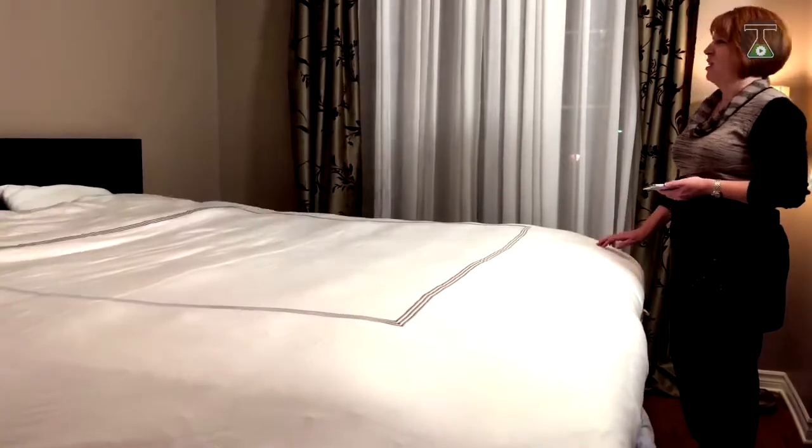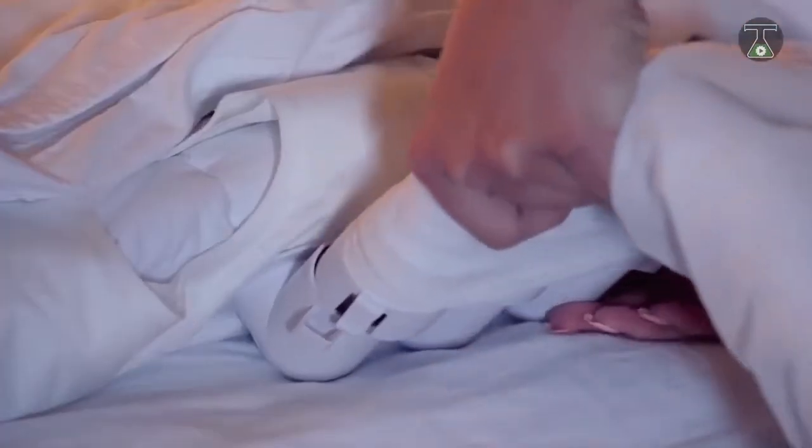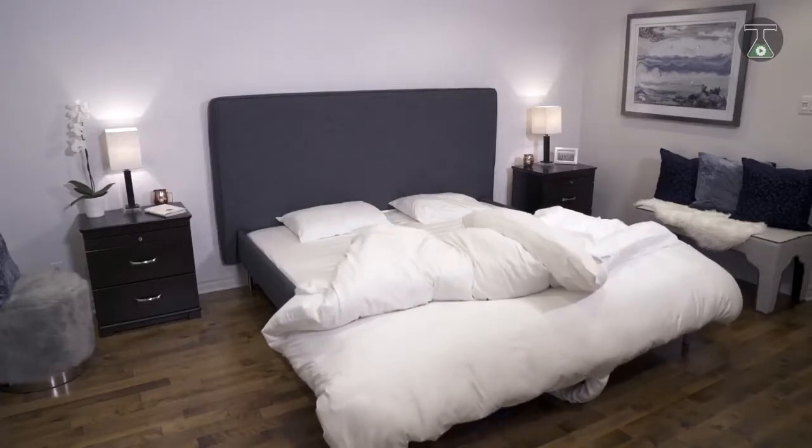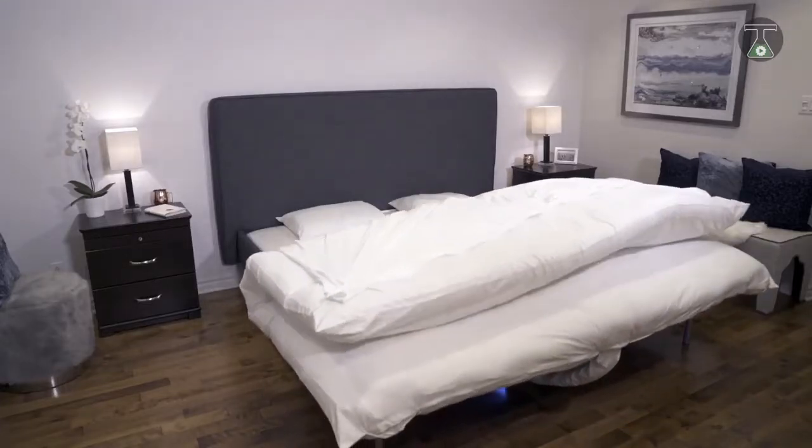It makes use of your sleeping schedule to determine the right time to make your bed. It works by inflating the inner structure enough to efficiently make even a bulky duvet lie flat, with the result being a perfectly made bed with no stress and no fuss.